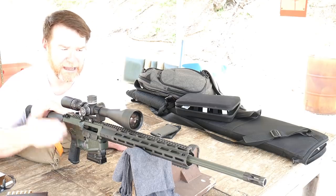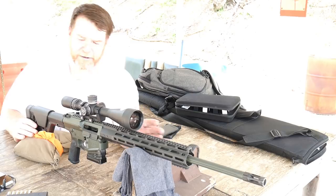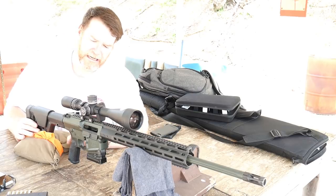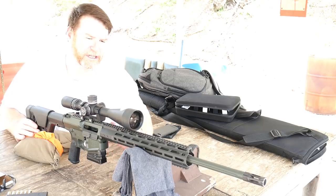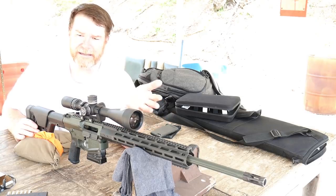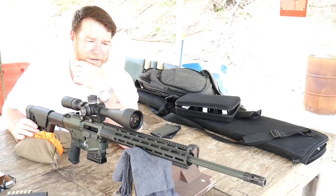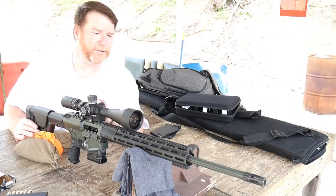The controls are just basic AR-style controls, but man, what a beautiful gun. One of the most impressive parts is the machining — it is absolutely incredible. It is just smooth. Like any of the Wilson Combats — like the EDC9, whatever it's called — just smooth as a baby's rear end.